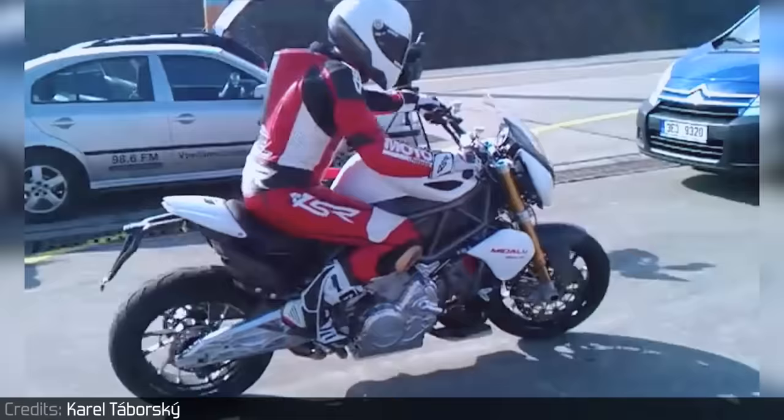Laverda V6: Laverda as a manufacturer is very old. It was actually founded in 1873 and ended its path in 2004. One of their extraordinary engines was a 1000cc V6 made purely for racing. It cranked out 140hp and the whole bike was built around it. It supposedly had a pair of Porsche 911 headlamps and flat out it could do 177 miles per hour.